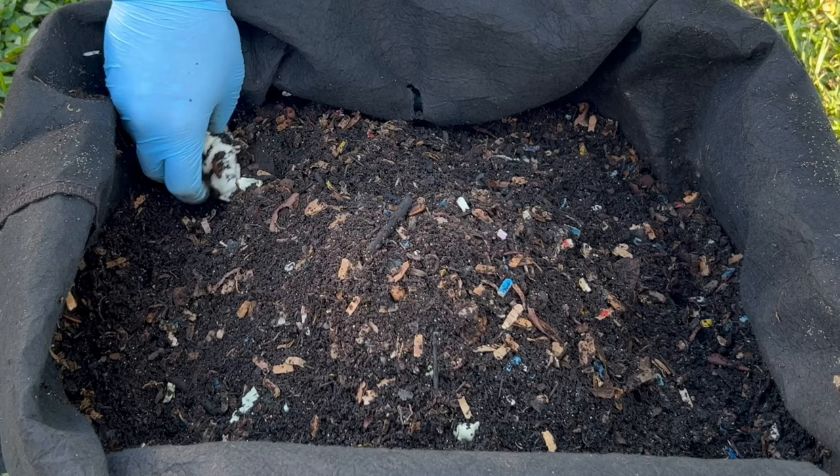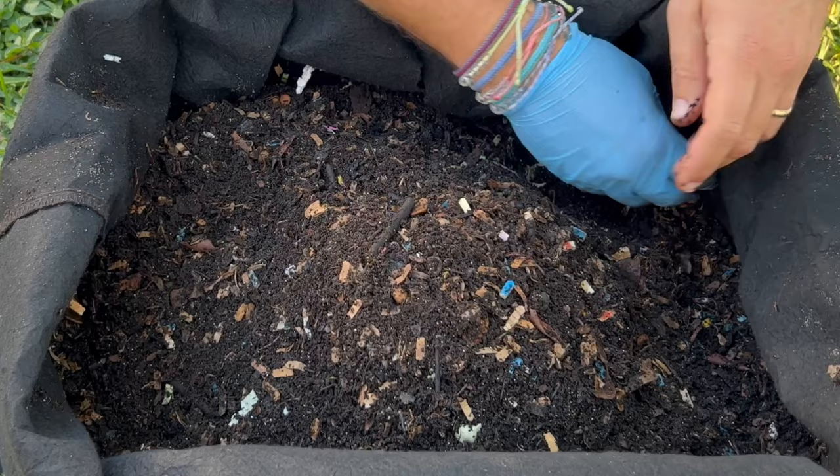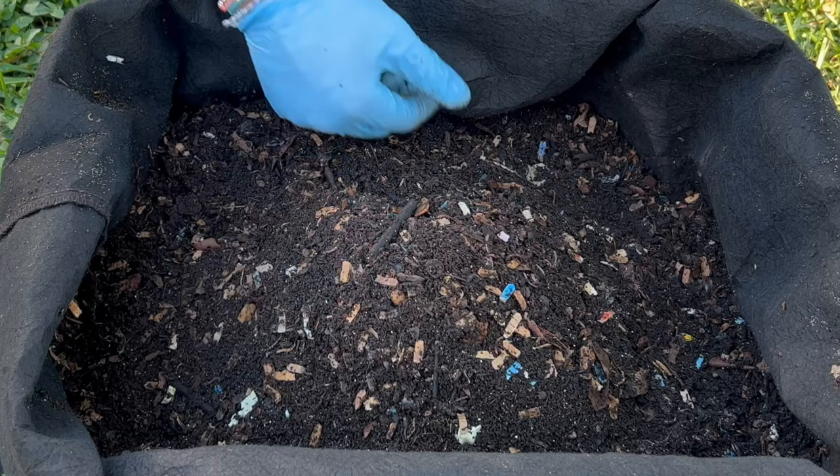I don't know if that piece is frozen or raw but it's going to go underneath. I think we've done everything we needed to in the bin here, so we'll wrap it up. Hope everybody is having a great day — happy vermicomposting, everybody, take care!